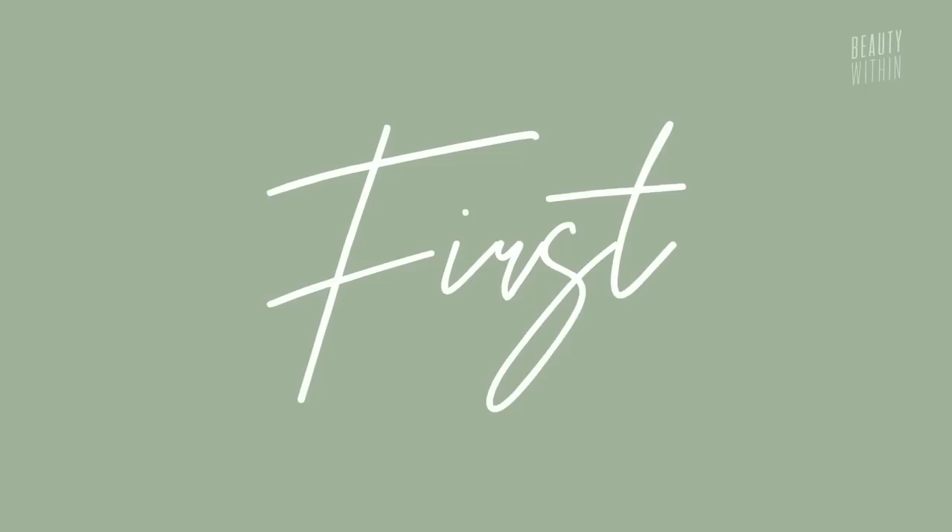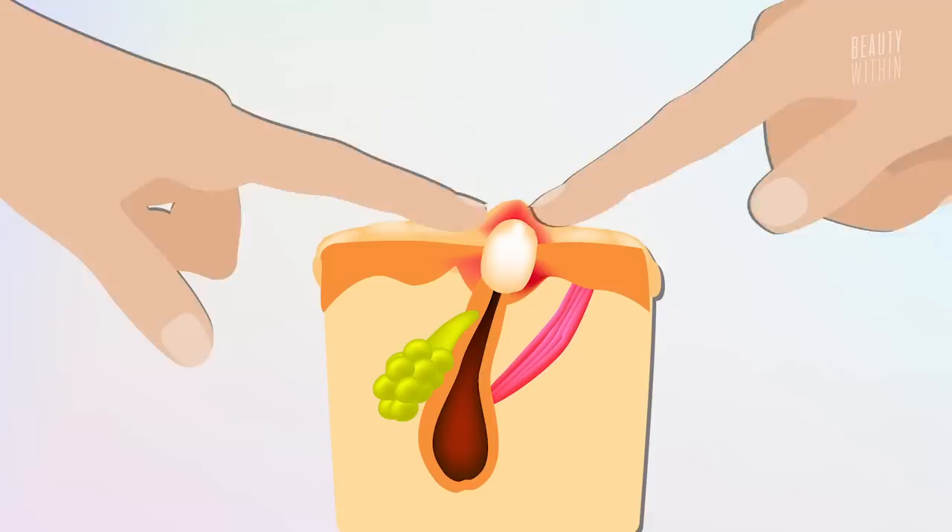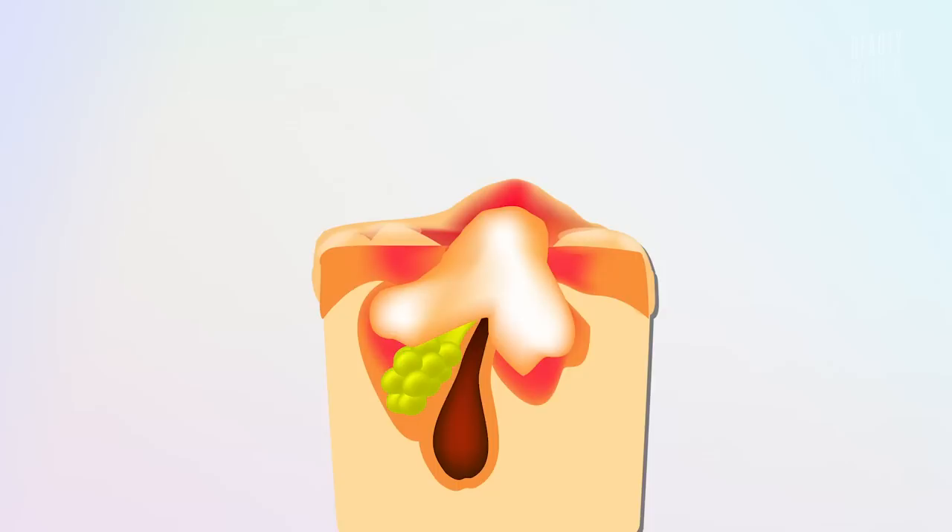Don't forcibly extract blackheads, whiteheads, or pimples. We all have those times where we see something and we want to pop it, but it's kind of not ripe yet — it's not ready. There are two major problems: first, you could actually rupture the pimple inside under the skin, spreading bacteria underneath while the surface is still covered, so it becomes even bigger. And your fingers and fingernails can easily dig into the skin and cause scars, so you end up with a scar without actually extracting anything.